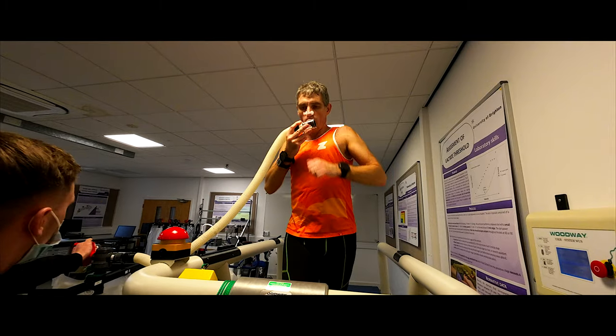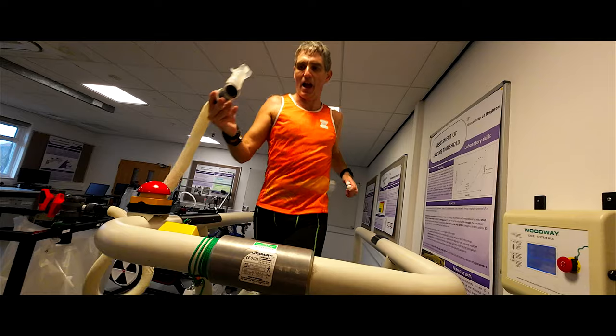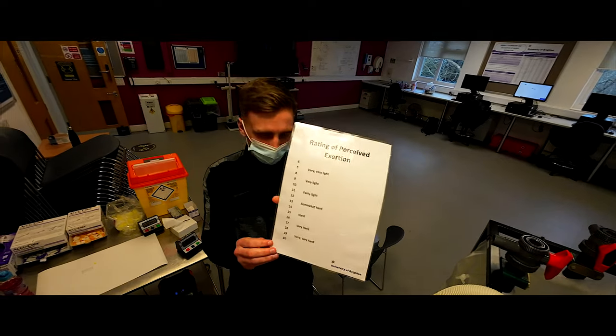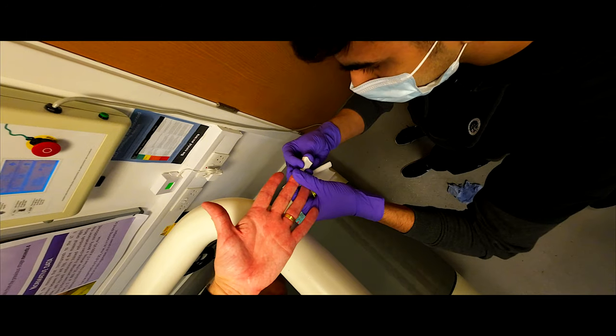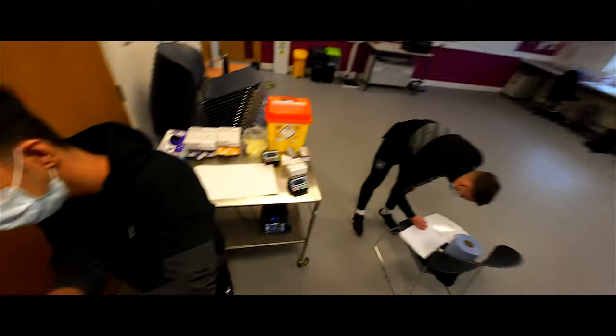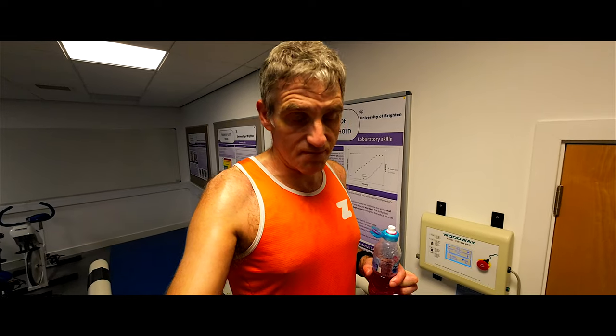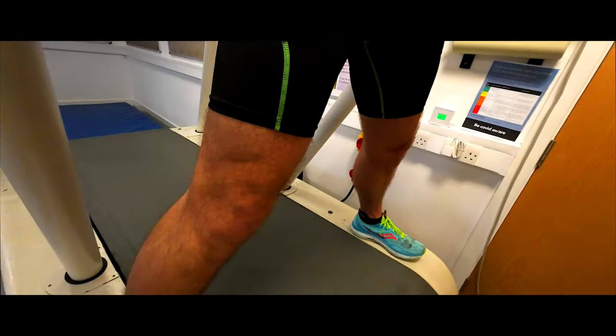We are 28, 29 minutes in. Nearly time for the second lot of gases, bloods and drink. Still at 11 kilometers an hour. Heart rate is about 1.38. RPE is still 12 — I'm kind of settling in now, GI zero, zero. It takes a good couple of minutes to do these little bits of testing.